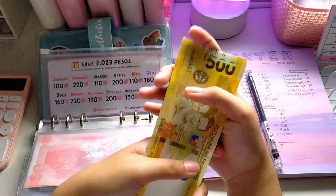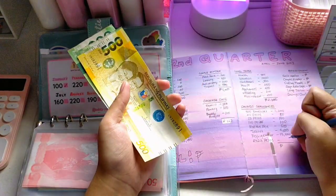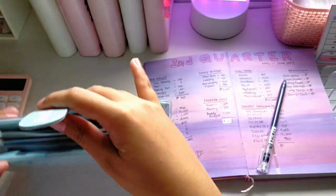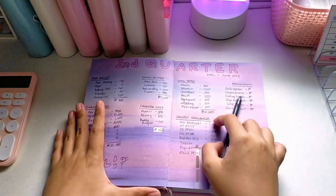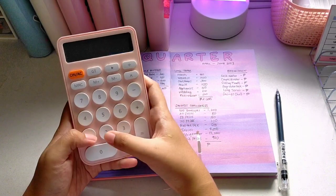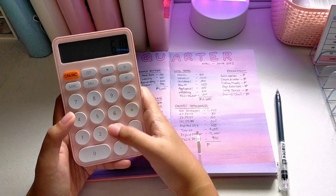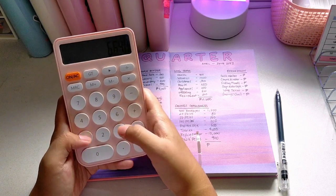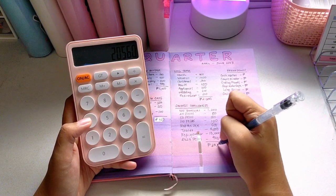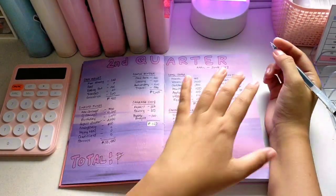For my 2023 pesos challenge I have 920 pesos. I am done counting all of my savings from all my binders! The total for my savings challenges binder is 1,200 plus 80 plus 100 plus 100 plus 610 plus 4,550 plus 13,000 plus 920 — that's 20,560 pesos.